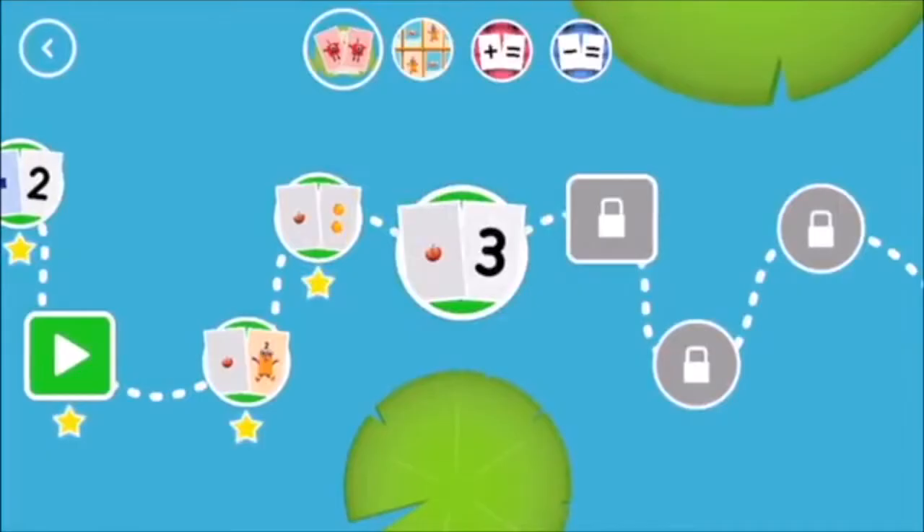You've earned a star! Look! A new level!